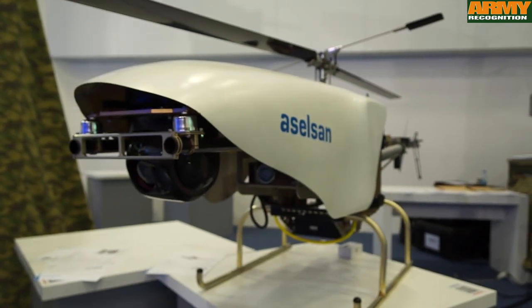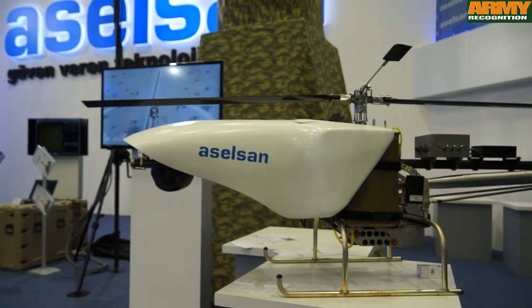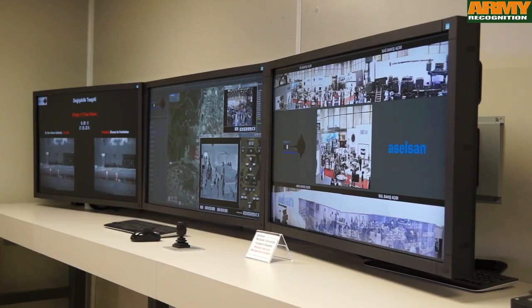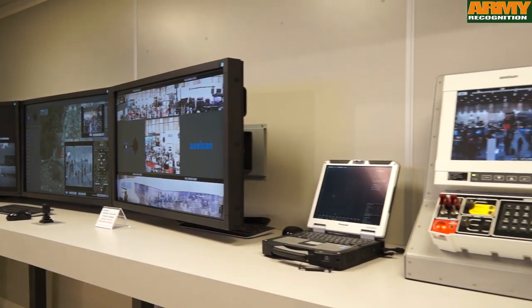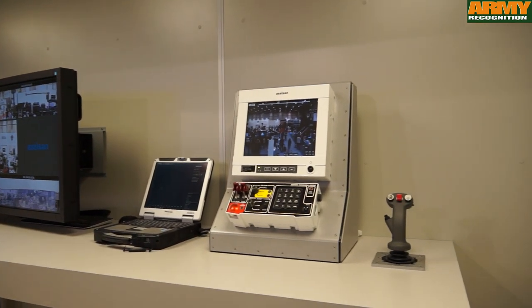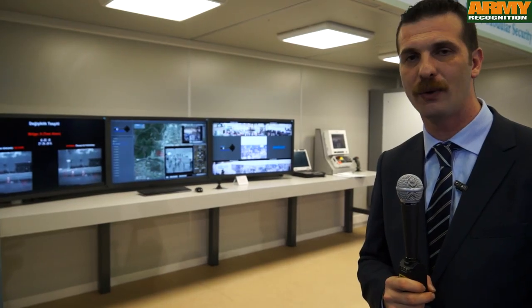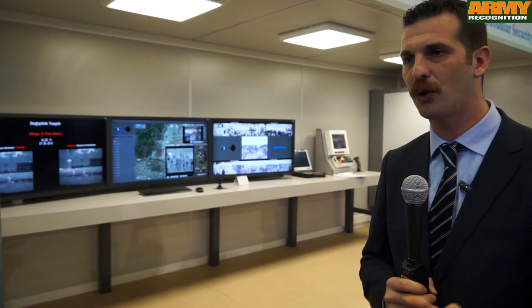We also have UAV solutions facilitated inside the system. But I would like to mention one specific point which is the brain and the very important part of our security system solutions — our VATOS software. This state-of-the-art software solution has change detection capabilities and provides control of all the sensors on the platform.